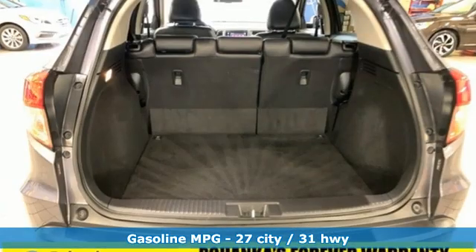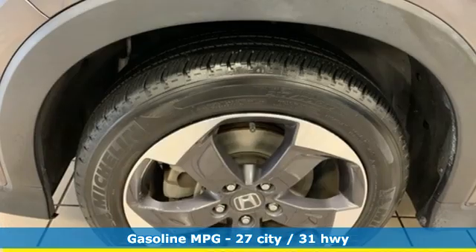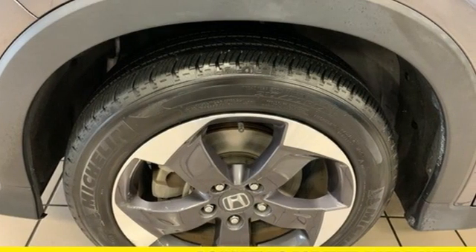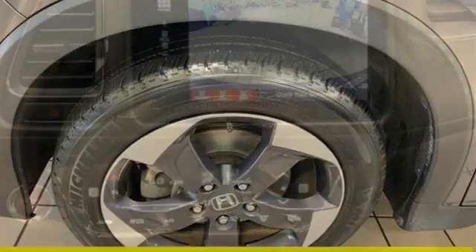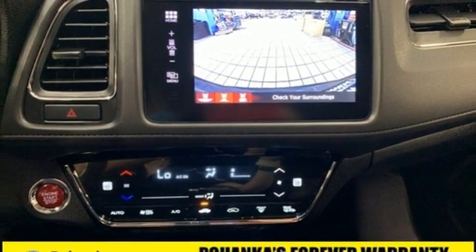Inline four-cylinder engine, front heated leather bucket seats, integrated navigation system, auto-dimming rear-view mirror, manual tilting steering column, doors and push-button start proximity key.